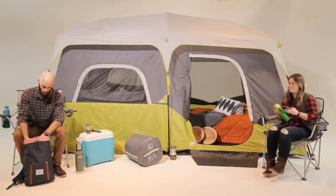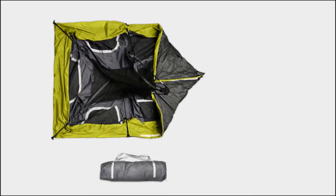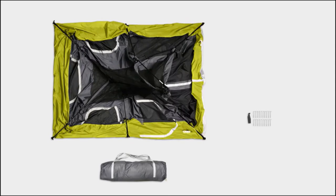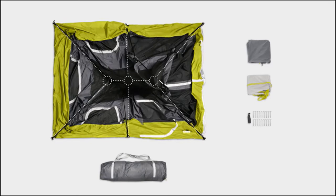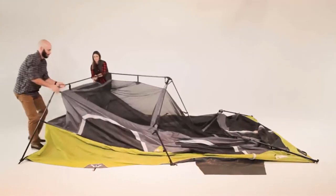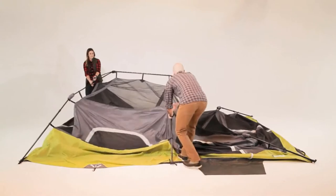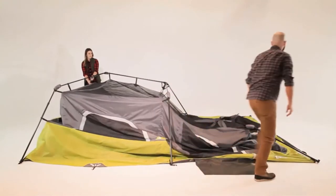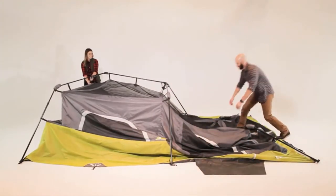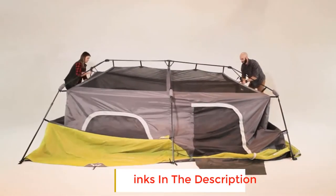The most impressive aspect of this tent, hands down, has to be how quickly it can be set up. Many hands make light work, and that holds true for this tent. A few folks working together can easily put this 9-person sanctuary together in a minute or less. It's genuinely impressive to watch every time we've put that claim to the test. Quick setup means more time to settle into your site, and that means longer periods of allowing yourself to unwind.